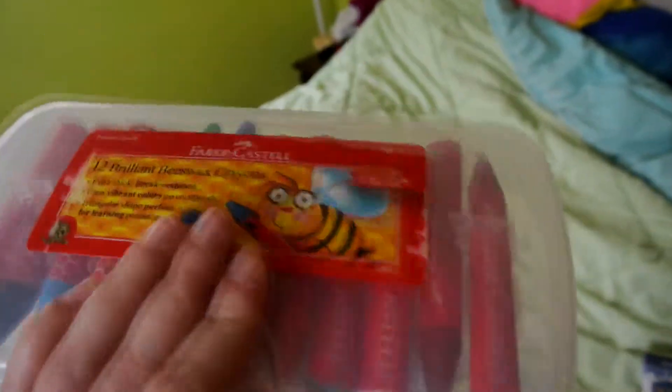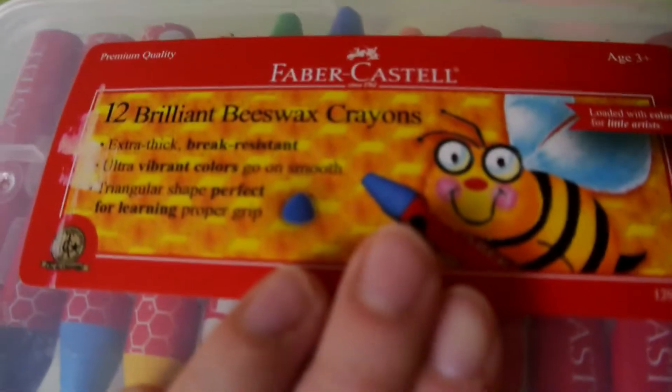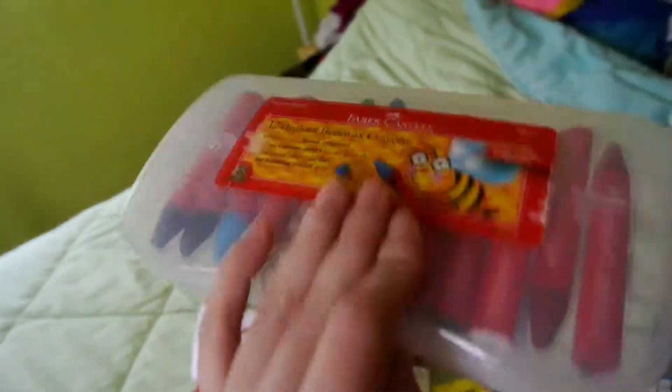And these crayons — we actually got them in a Citrus Lane. I took them out and was looking at the colors and stuff, but they're super cute. They're made of beeswax and they're supposed to be break resistant.